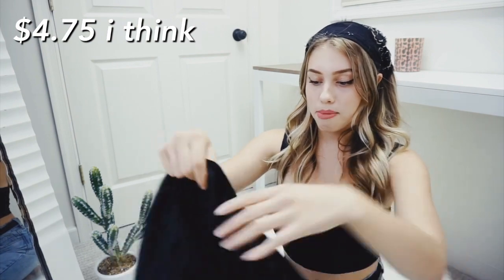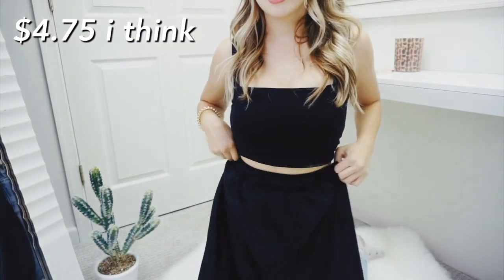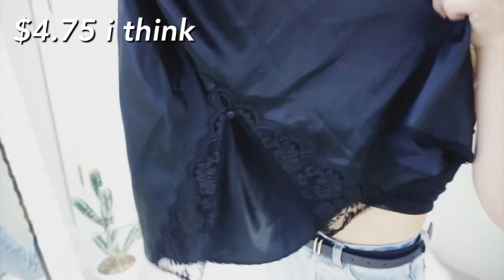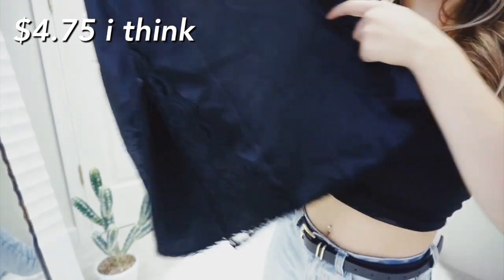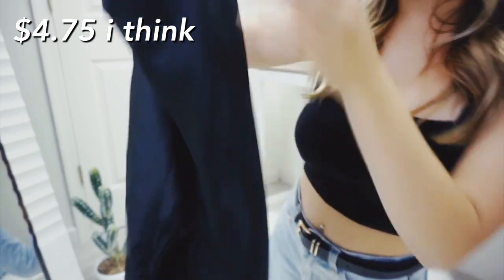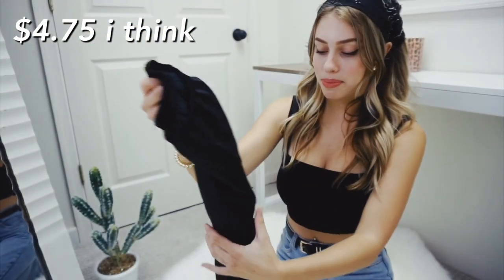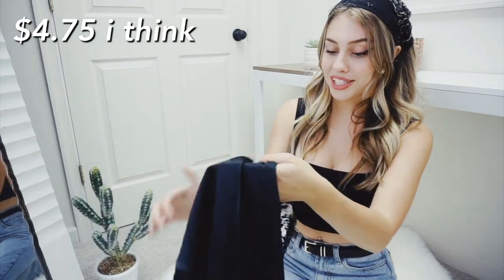Going along with that slip material, I picked up this satin - no, silk - midi skirt. I just feel like it's gonna be so flattering. It has this beautiful slit right here - it's not too high - and it has a button. I think it's so pretty. I knew I had to buy it when I saw it.